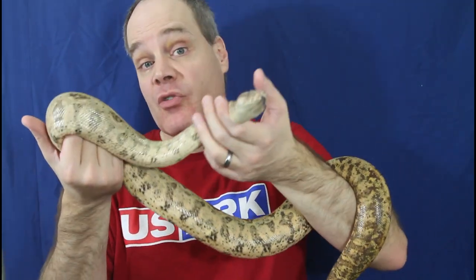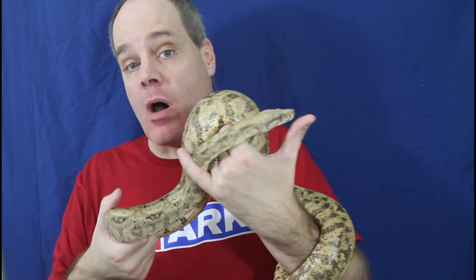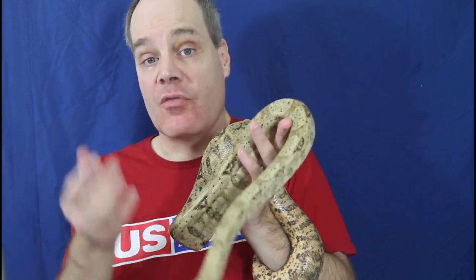One thing you have to be concerned about with Hog Island Boas, as with any locality boa, is purity. People will often cross Hog Island Boas with other non-Hog Island boas. There's a cross called a hypo hog, where a hypomelanistic common boa is bred to a Hog Island boa — the offspring are only 50% Hog Island and sometimes look pretty similar. Ask your breeder questions, ask to see pictures of the breeding stock, and make sure you're getting the real thing. I see lots of pictures of animals that are obviously not Hog Island Boas being sold as such, so be really careful.